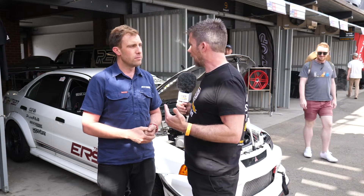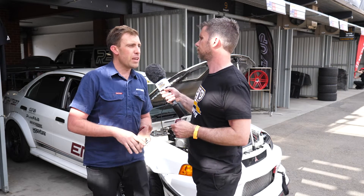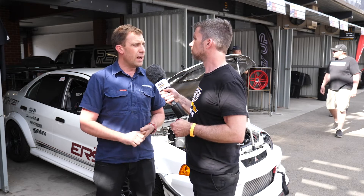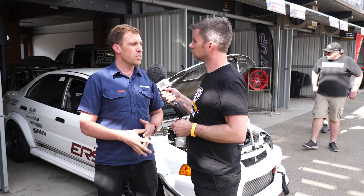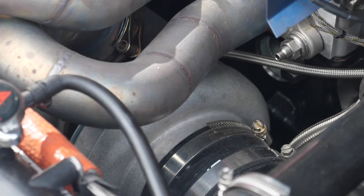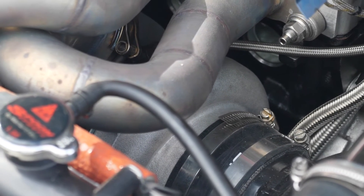In terms of power and boost, what are you actually running? On the EFR we were around 380 kilowatts at the wheels, just under 400. With the Garrett we're able to get a bit more out of it — we're at 440kW on about 36 to 37 pounds of boost. And is that basically all in, nothing left? Yeah, we're out of compressor.